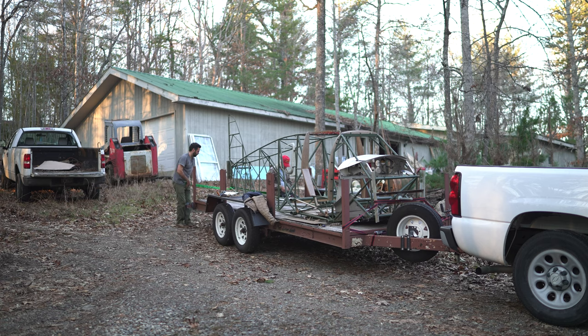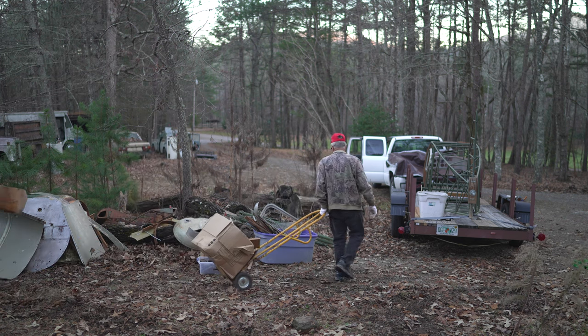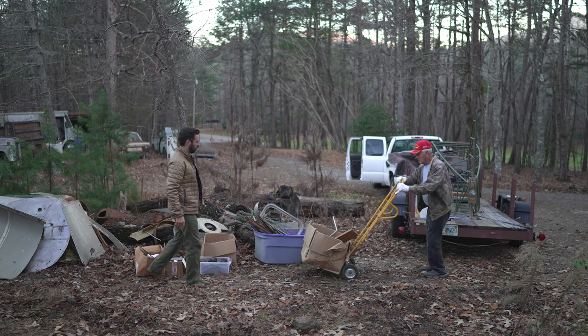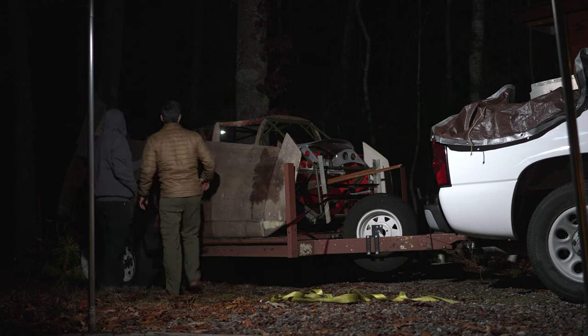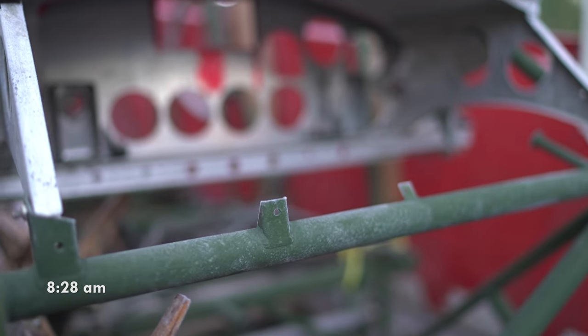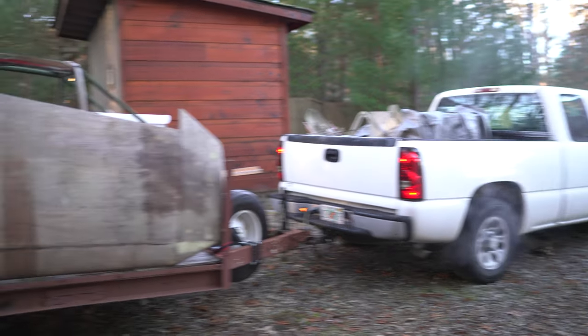I borrowed a truck and a trailer, spent one night in Savannah the night before, then arrived here only two hours before sunset to load everything with Frank. After getting the fuselage secure and everything else loaded, the truck was completely full just after dark. Then I met up with another friend who lived close by to help load the wings that were kept separately in a parking lot. He gave me a place to stay that night and I woke up the next morning to find some nice frost on everything, then started to drive back home, passing through downtown Atlanta on the way.